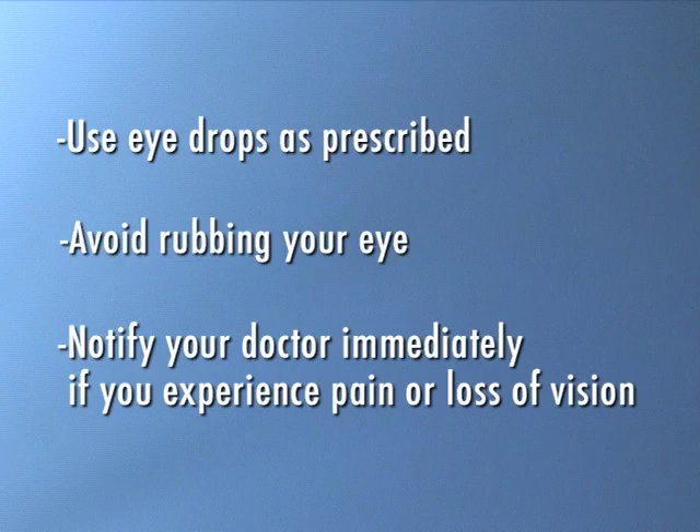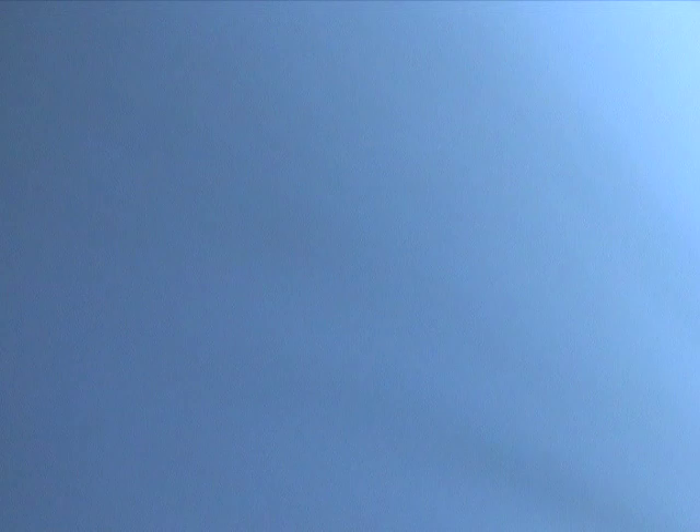After surgery, you'll need to follow your doctor's directions. For example, you'll need to use eye drops as prescribed. Avoid rubbing your eye and notify your doctor immediately if you experience pain or loss of vision. Cataract surgery is a common procedure performed successfully on millions of people worldwide each year. But as with any surgery, you should be aware of the potential risks of cataract surgery. Risks include infection, bleeding inside the eye, increased pressure inside the eye, and swelling of the retina. Also, months or even years after your cataract surgery, part of your lens capsule may gradually become hazy, causing a decrease in your vision. Normally, this can be treated easily with a laser procedure.